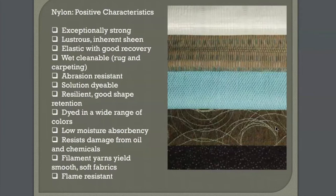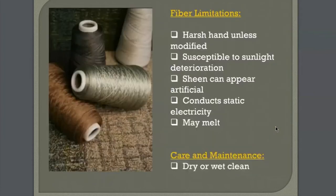Even that sheen is not always positive, so let's look at the limitations. The sheen looks artificial. It has a harsh hand unless modified. It can be susceptible to sunlight deterioration, so we don't use it outdoors. It conducts static electricity, and it may melt.